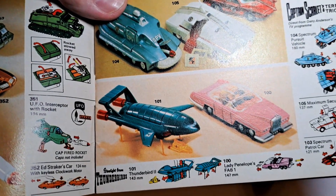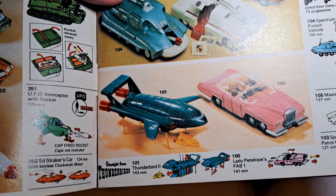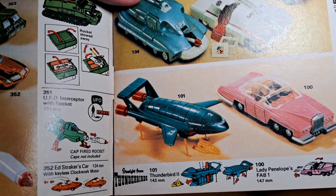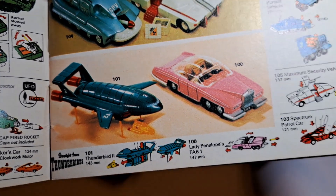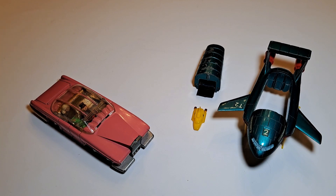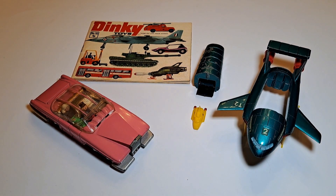I don't understand what happened for Dinky to only produce Thunderbird 2, 4, and Fab 1, because you'd think they would have gone full bore for Thunderbirds — unless perhaps someone else had a license for the others. I don't understand why you'd have only the licenses for 1, 3, and 5 — that makes no sense to me. So for whatever reason they focused on Fab 1 and Thunderbird 2 in a funny colour, and I would not claim to understand the logic because I wasn't there.